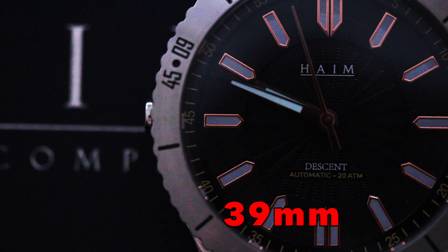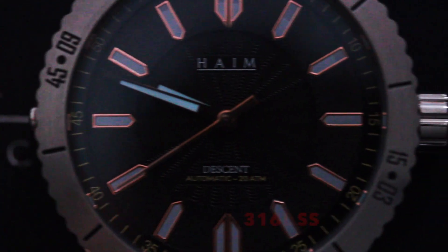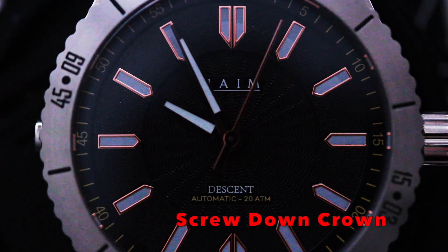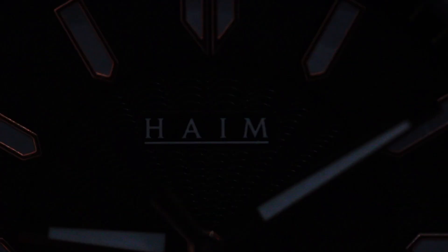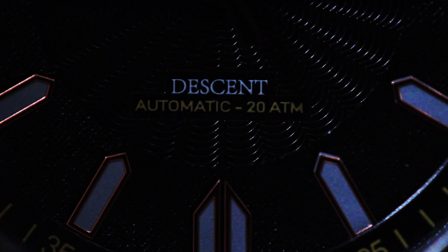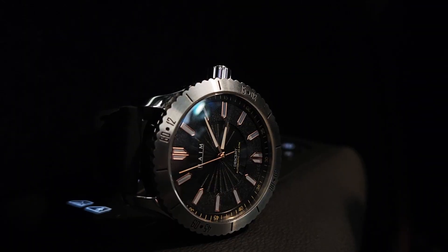This watch comes in at 39mm, meaning it's sized to fit every wrist. It has a scratch-resistant curved sapphire crystal with anti-reflective coating, a custom-designed 316L surgical grade stainless steel case, and a screw-down crown to ensure maximum water resistance. The watch is water resistant up to 200 meters. The dial is a real light catcher, and I feel like they did a really good job of blurring the line between a sports watch and a dress watch — which is very relevant considering how many people are using them interchangeably.